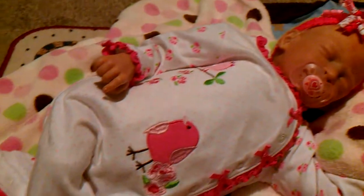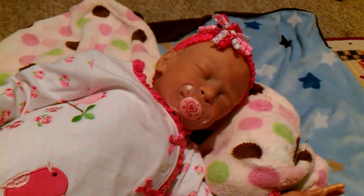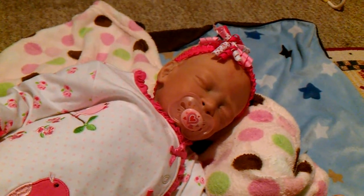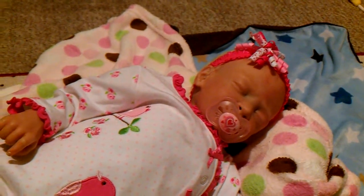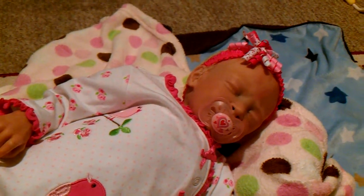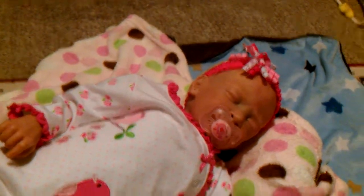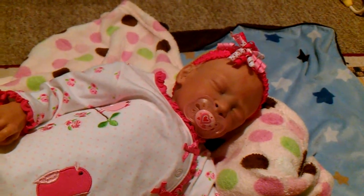I just wanted to show you how pretty Lakin is tonight. She's asleep and I'm fixing to put her in her bed, and we're going to shortly go there ourselves and listen to the storm. Anyway, thanks for watching and we'll talk to you guys later, bye!